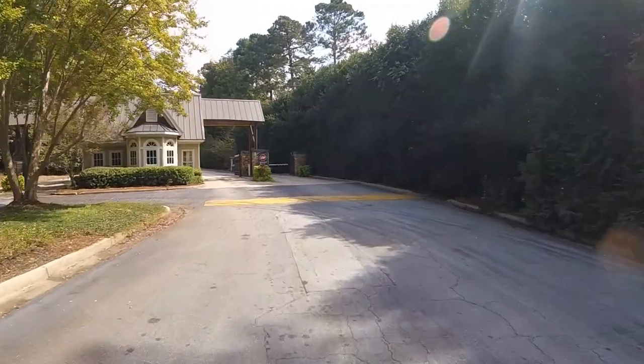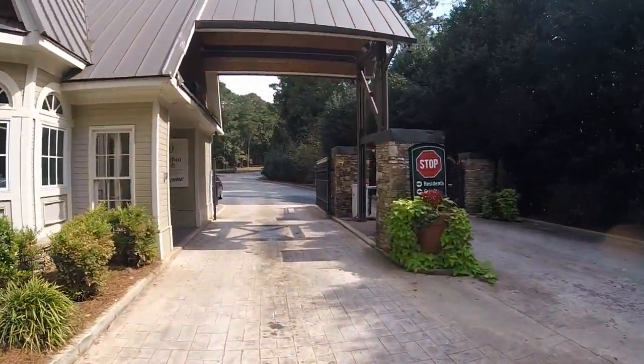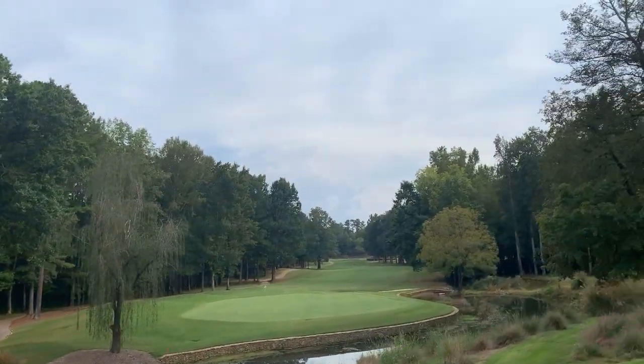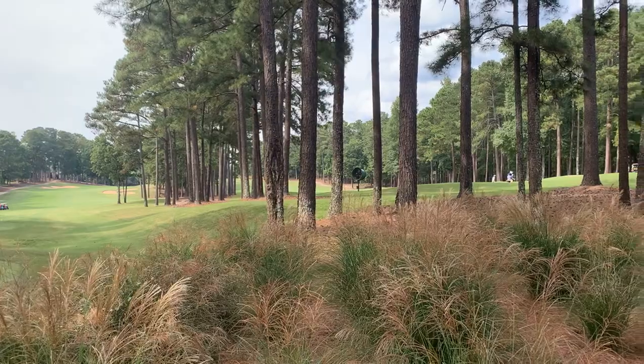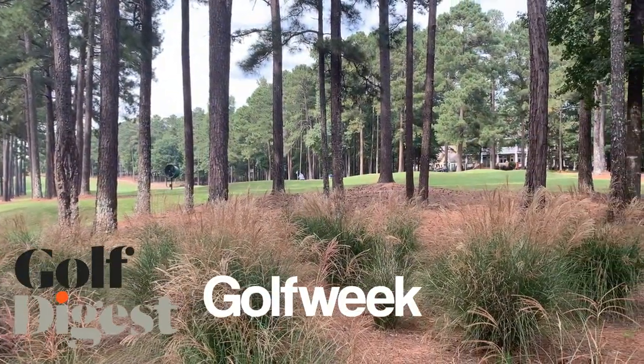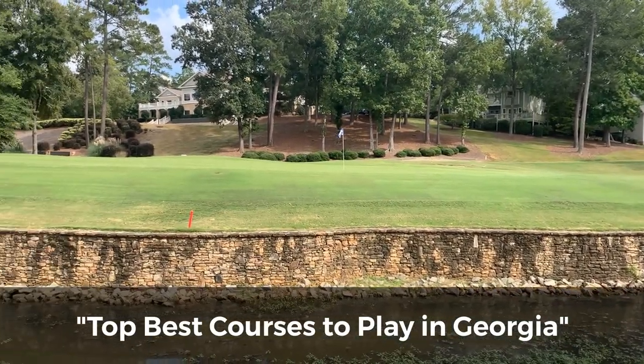Next up, amenities. Amenities here at Harbor Club have you covered from A to Z, starting with a 24-hour man-gated entrance to greet you and your guests as you arrive home. Harbor Club's 18-hole championship golf course was designed by Tom Weiskopf and Jay Moorish, received six awards between Golf Digest and Golf Week, and was named on the list of top best courses you can play here in Georgia.